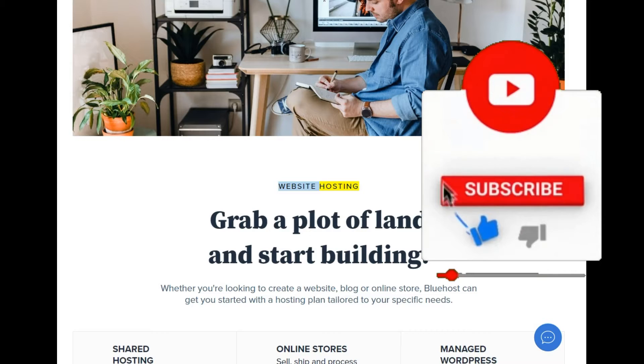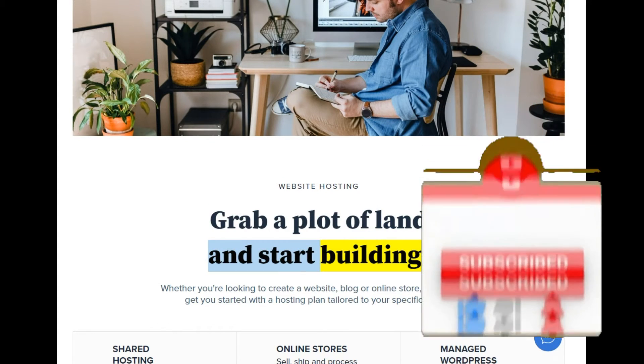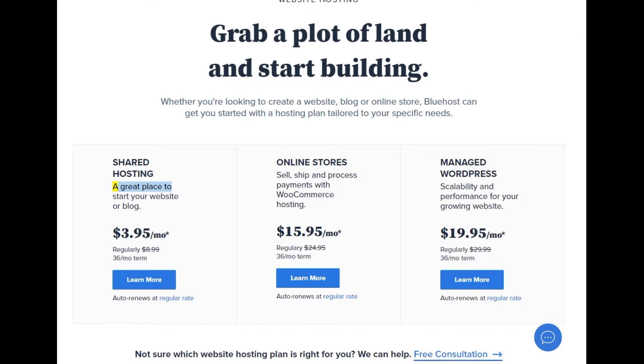Website hosting — grab a plot of land and start building. Whether you're looking to create a website, blog, or online store, Bluehost can get you started with a hosting plan tailored to your specific needs. Shared hosting starts at $3.95/mo (regularly $8.99; $99.36/mo term).